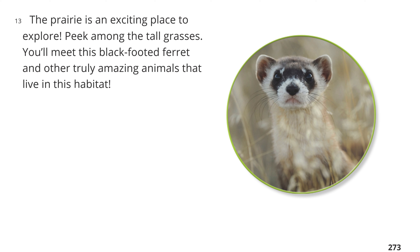The prairie is an exciting place to explore. Peek among the tall grasses. You'll meet this black-footed ferret and other truly amazing animals that live in this habitat.